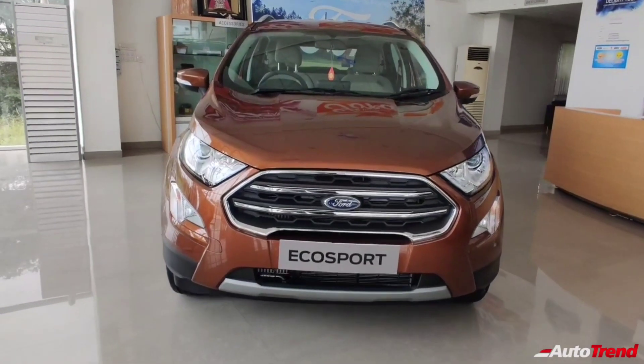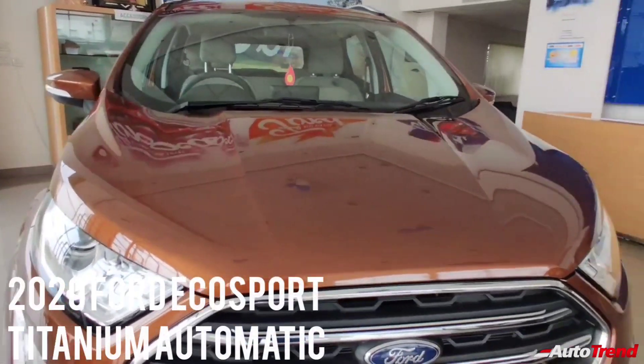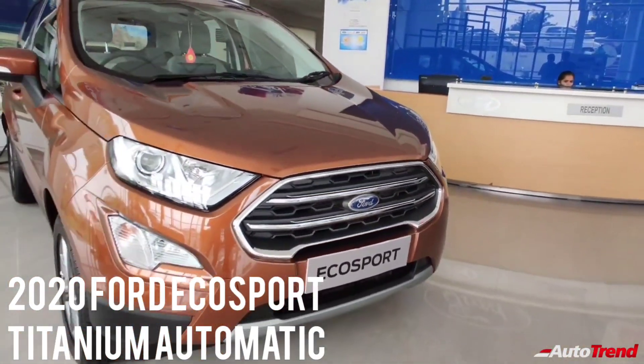Hello everyone, welcome back to Autotrend TV. I am Yaviprajesh again and in this video I would like to talk about the newly launched mid-spec titanium automatic variant of the Ford EcoSport.